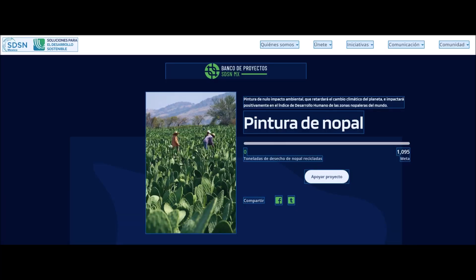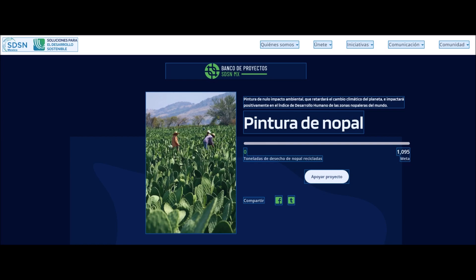Likewise, we present an internal rate of return (IRR) of 82%, which shows the feasibility of the project. This project is already fully detailed in terms of timelines, activities, and costs.